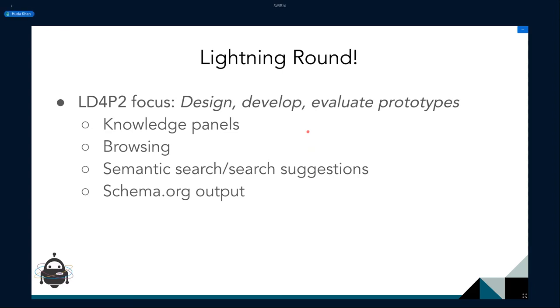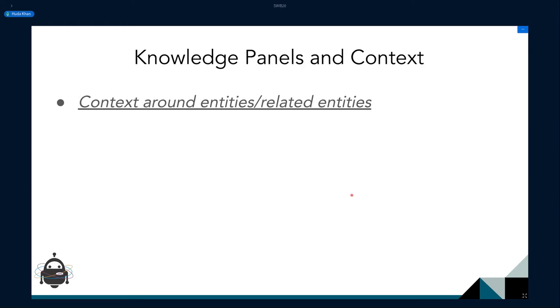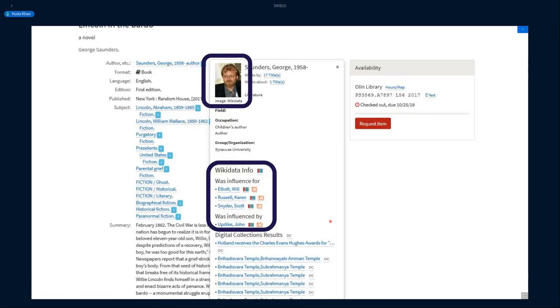Lightning round time. LD4P2 focused on designing and developing prototypes — researching user needs, generating prototypes, and seeing what users thought. An example is knowledge panels. The objective of knowledge panels is to bring in context and information for authors and subjects and allow users to get a better sense of who an author is and to bring in influence relationships.